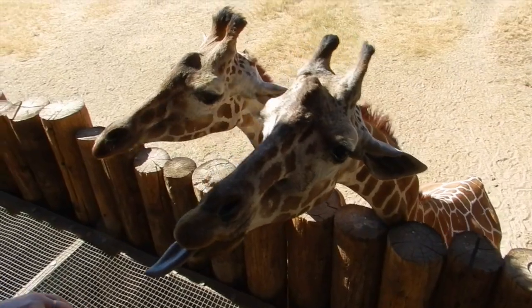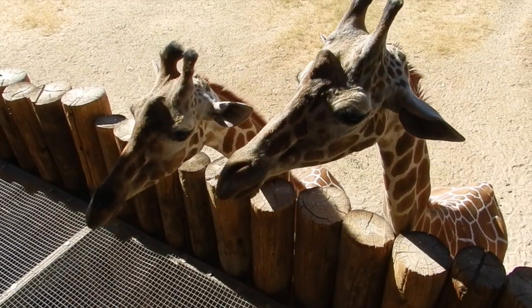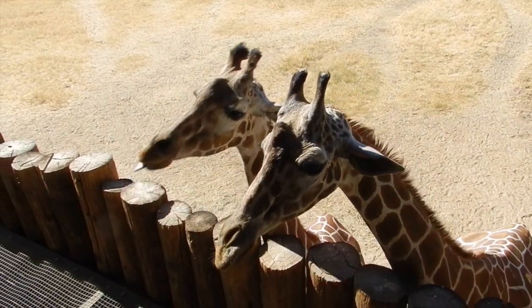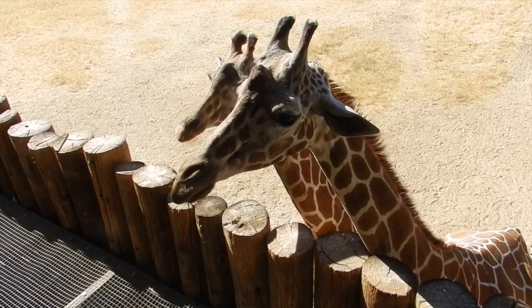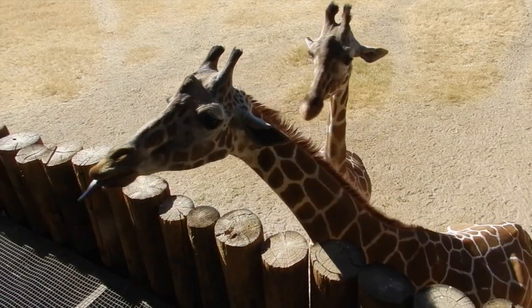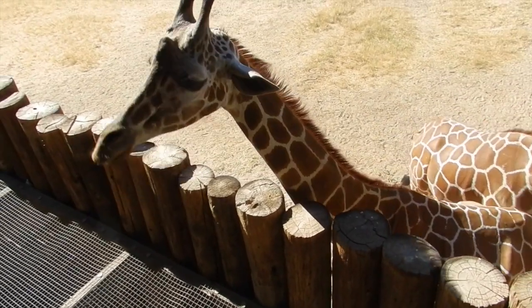They have two unusual looking extensions on the top of their heads — those are like horns but they are covered by skin and fur. Their legs are strong and their hooves can be deadly as they protect themselves and their babies from predators such as lions.